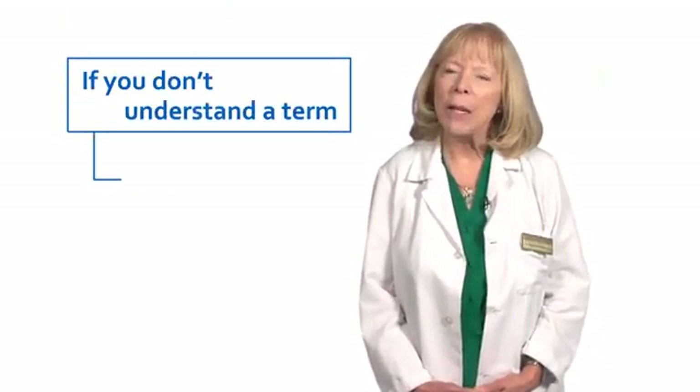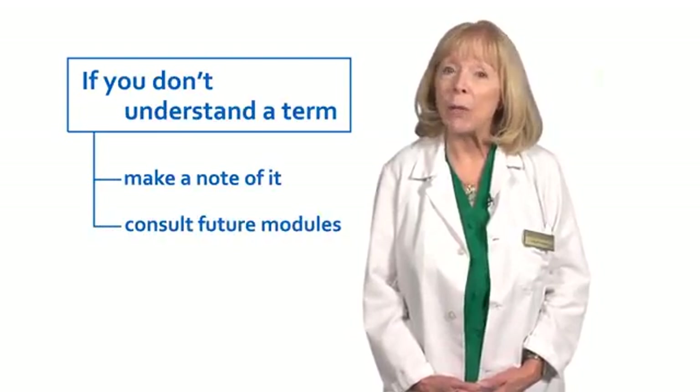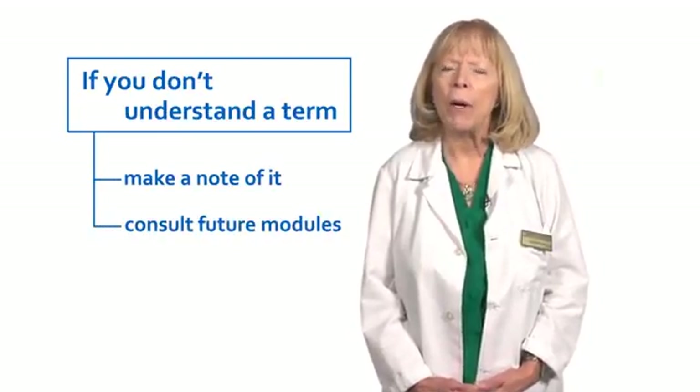When you don't understand something, make a quick note. Chances are that your question will be answered as we cover terms in Modules 2 and 3. Also, we are happy to address questions that have to do with the language of the clinical area on the discussion board.